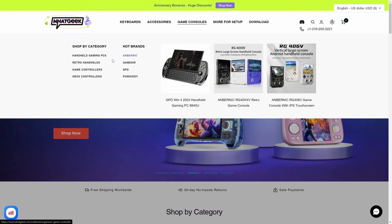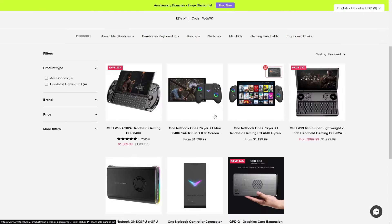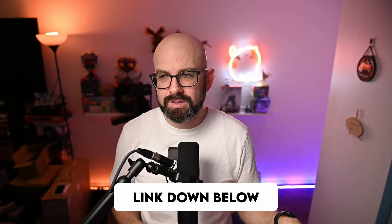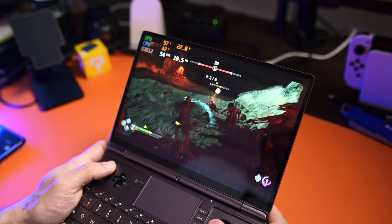When WhatGeek reached out and said they wanted to give me one to review for the channel — links down in the description if you're interested — I said yeah, I'll take it and create some content talking about it. But what I didn't think would happen is that I would fall in love with what this little handheld could do.